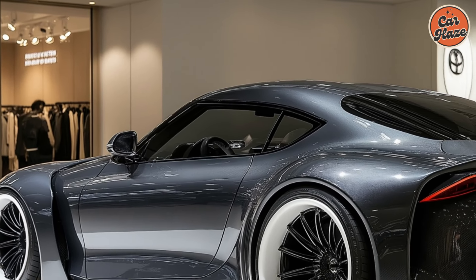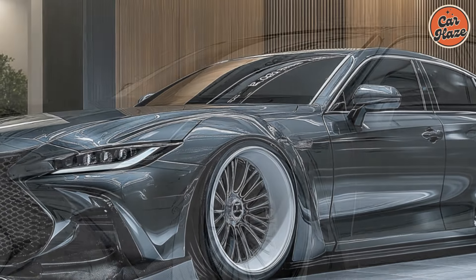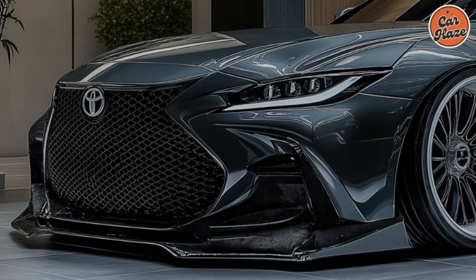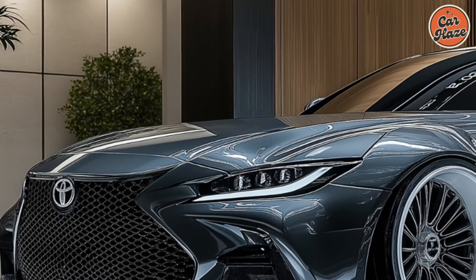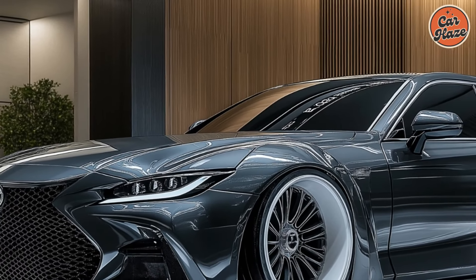Ease of usage became a motif with this vehicle. Everything you would like to be a button is a button. Everything you'd like to be a knob is a knob. Everything you would like to have lit up at night is lit up at night. Everything is obvious, transparent, and uncomplicated. Even the screens, which measure 12.3 inches in the middle, are acceptable in size, sharpness, and responsiveness, but never overwhelming.